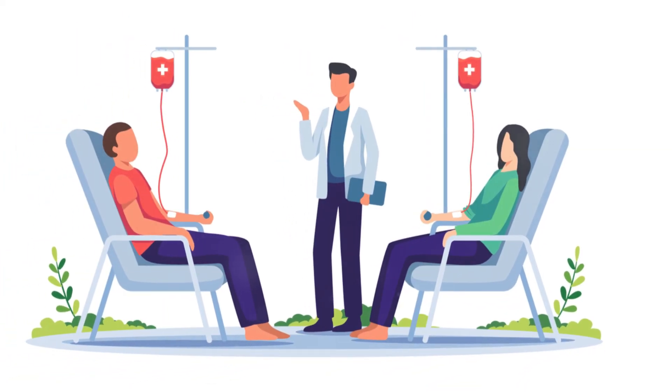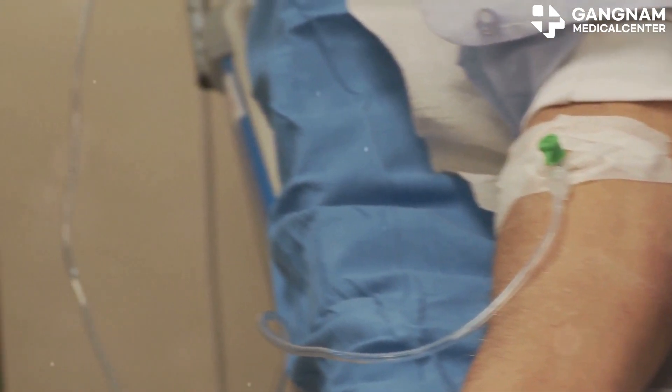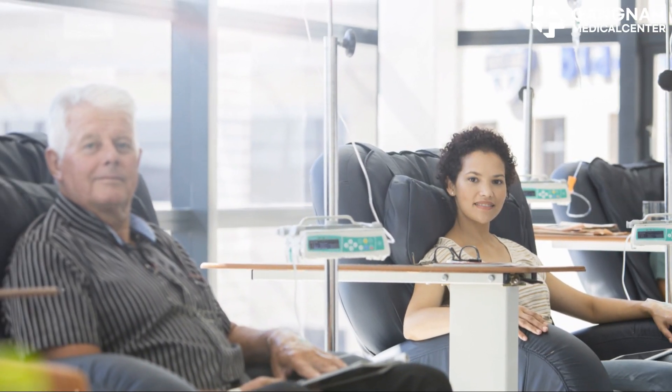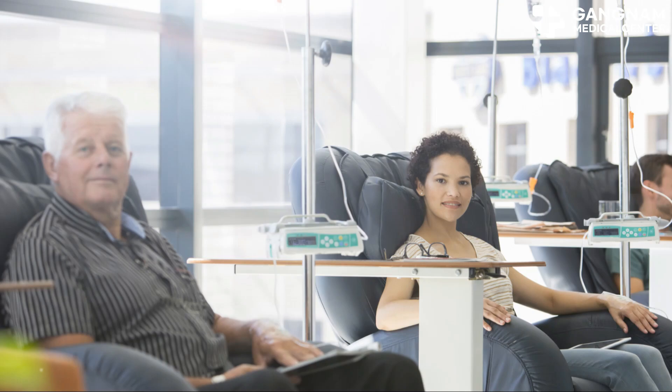Managing side effects is crucial. By effectively managing these, you can continue with your treatment smoothly. Supportive care can also help alleviate any discomfort you might experience during chemotherapy.